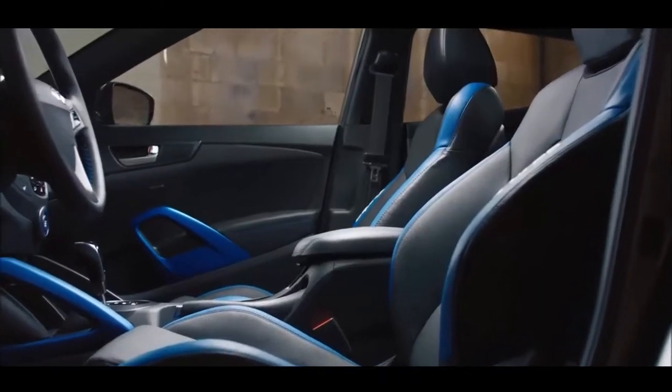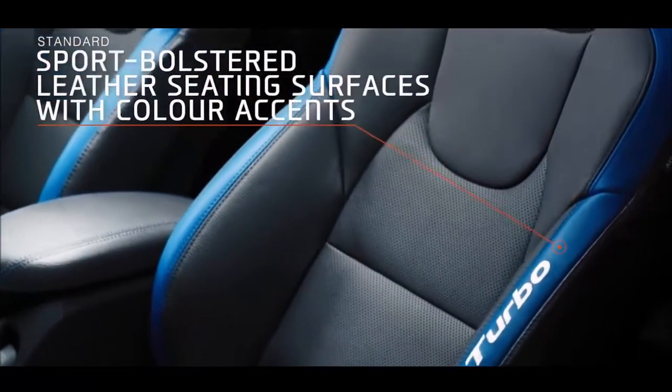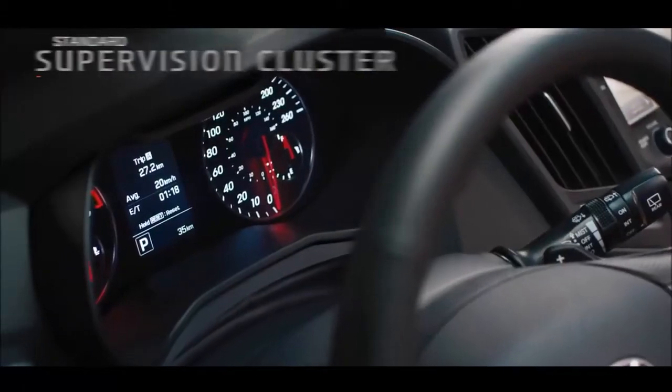Open the door to a sportier look and feel with stitched leather seats, color accents, and a sporty instrument cluster.